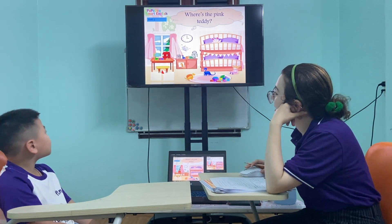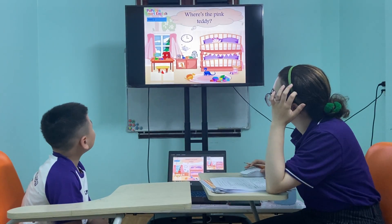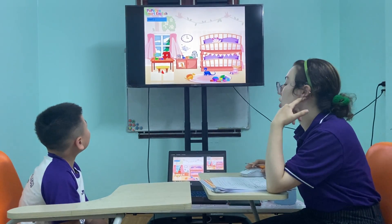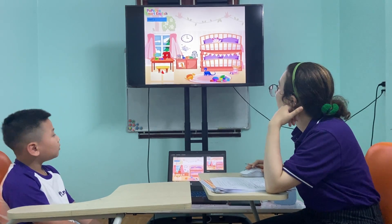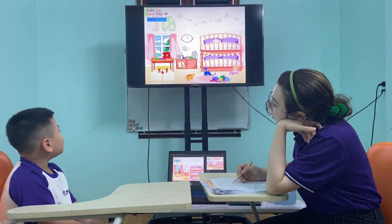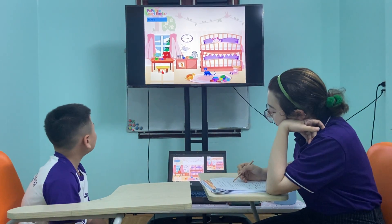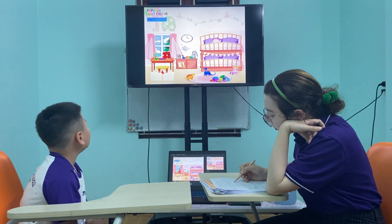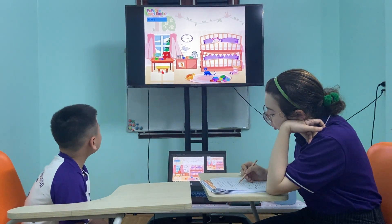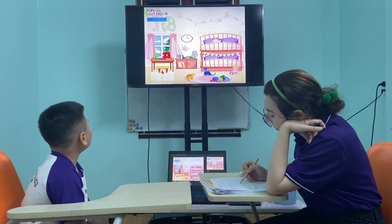Where is the pink teddy? It's on the bed, the pink teddy. No. Okay. Where is the school bag? The school bag. It's on the bed. Okay, where is the train? This train is on the bed. Yes, where is the boat? This boat is on the bed, in the chair. Good job.